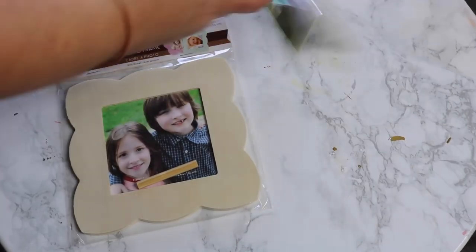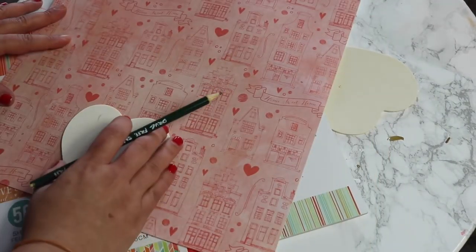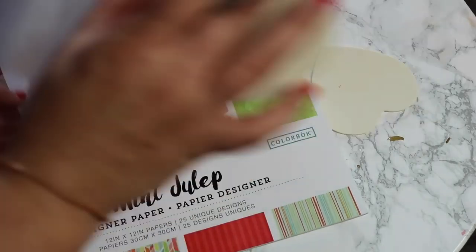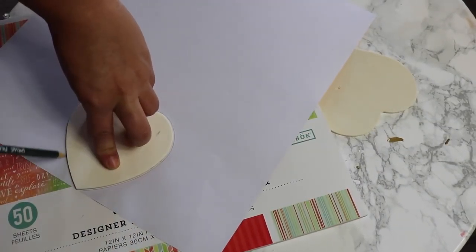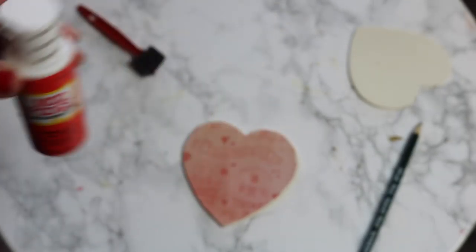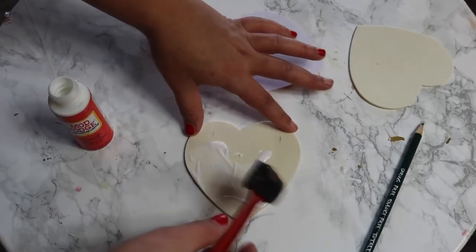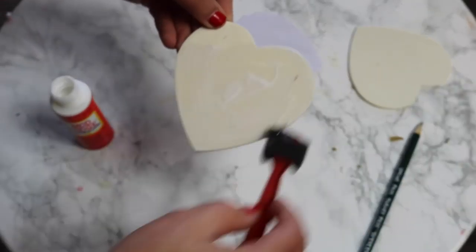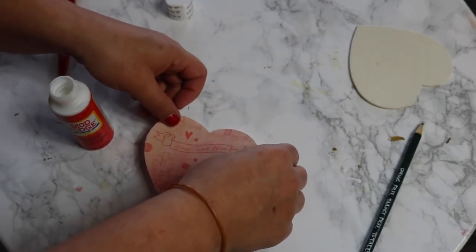We're going to use the wood cutouts as well as the paper — we're going to go ahead and mod podge the paper onto the wood. It looks so cute. If you guys want something with more of a 3D effect, I definitely recommend trying this out. All you do is first trace out the shape of the heart or whatever cutout you're using, then cut it out, and then mod podge it onto the heart. It looks so cute. I love the way that it turned out. I haven't used mod podge like this in such a long time — I feel like I'm going to mod podge everything now.